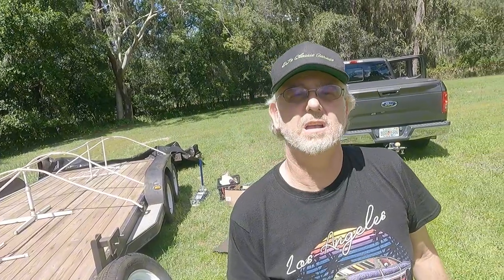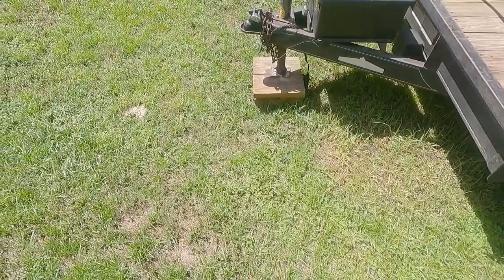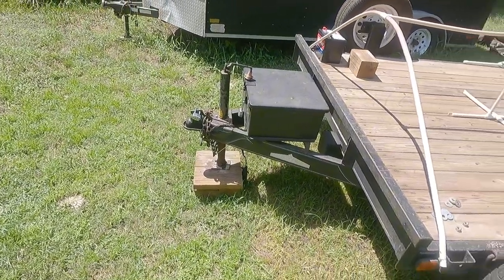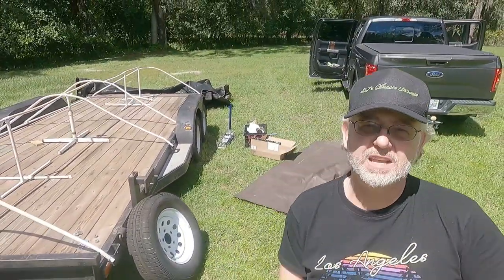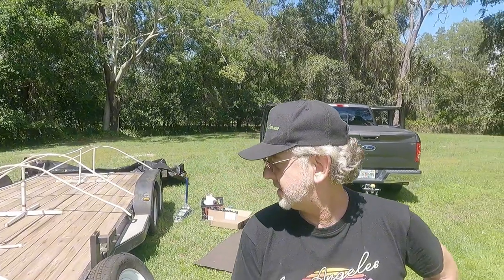So far, the only thing I have accomplished on this trailer is I've put the locks on it and I got it a battery. I've ordered some parts, and the parts I ordered should fit - like a battery tray, that should fit. The rest has been a lesson in frustration at this point.